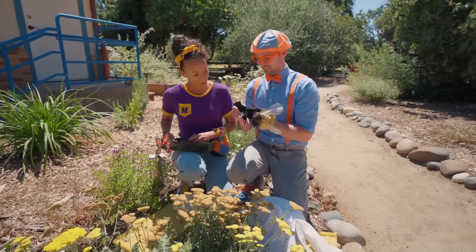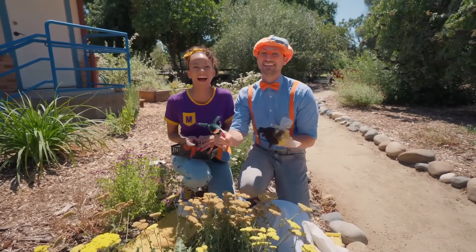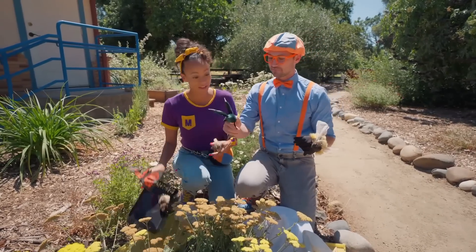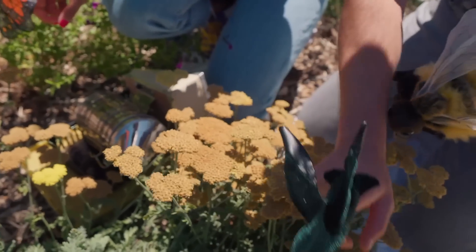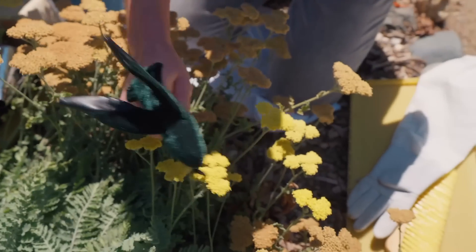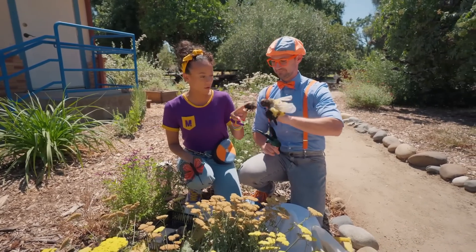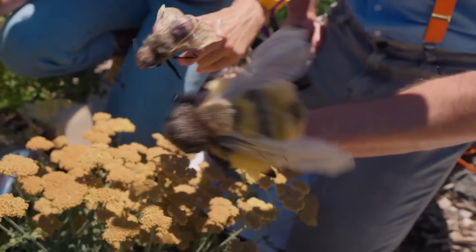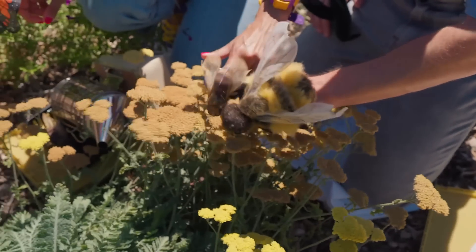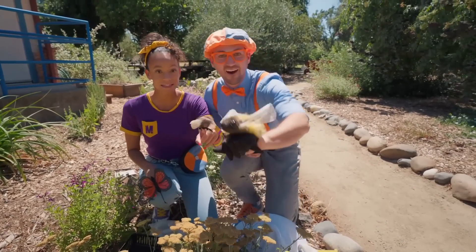What else do we have here? A hummingbird! They can flap their wings so fast! Good job pollinating, hummingbird! So much nectar! I have a bee too! Hello, bee! How are you? I'm okay, I'm just looking for some beautiful yellow flowers! Follow me — I'll show you!